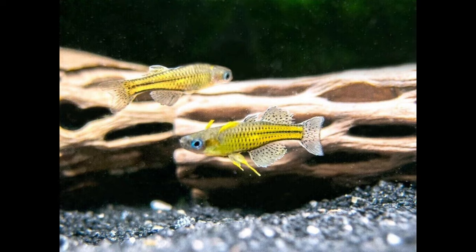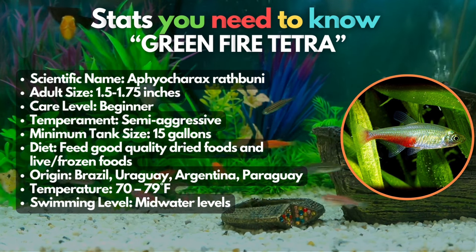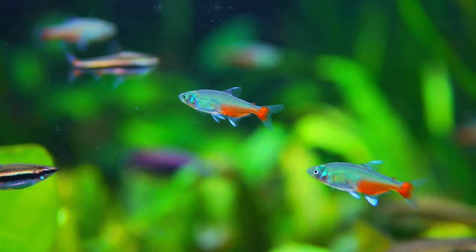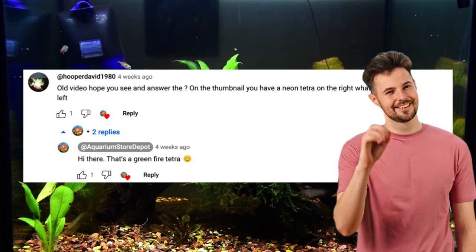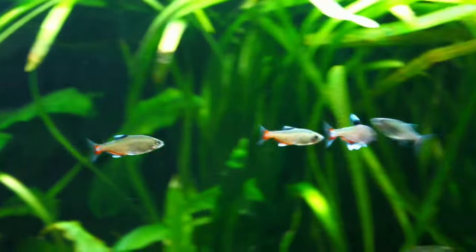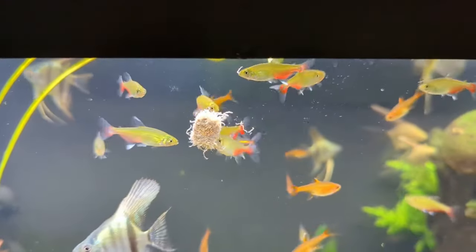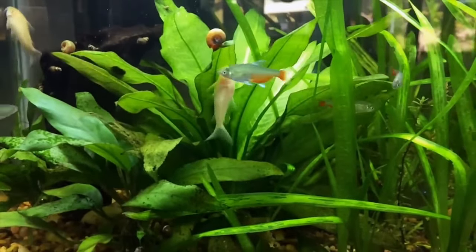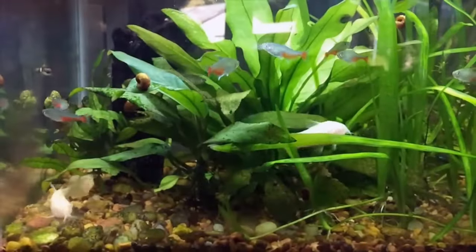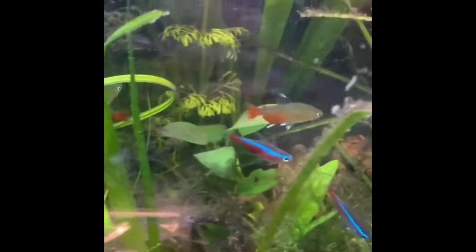Green Fire Tetra could offer you great entertainment. This active little South American species will add color and movement to any nanotank. They sometimes go by the name Rathbun's Tetra or the Red Flank Bloodfin. This fish is infamous for fin nipping, so keep them with fast-moving fish that can escape from them, and avoid species with long, flowing fins.